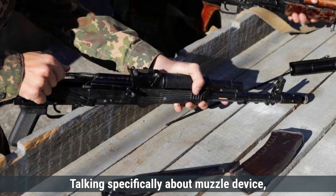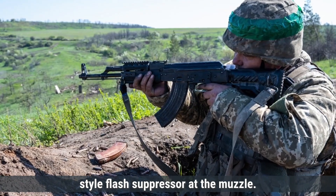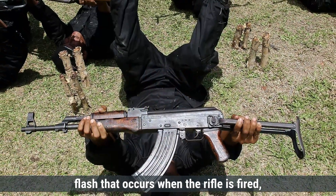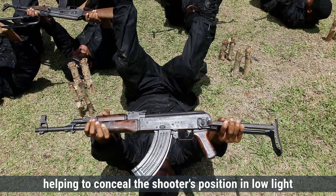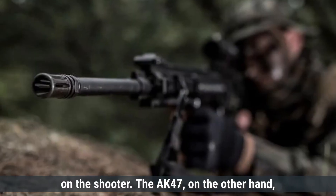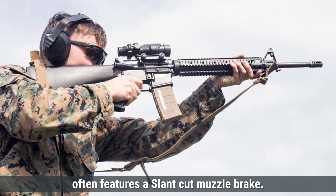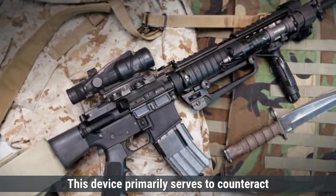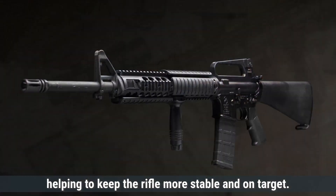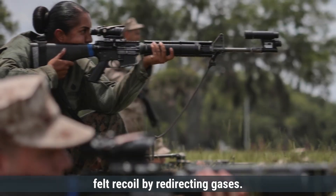Talking about muzzle devices, the M16A4 is typically equipped with a birdcage-style flash suppressor, designed to reduce the visible flash when the rifle is fired, helping to conceal the shooter's position in low-light conditions and minimize temporary blinding. The AK-47, on the other hand, often features a slant-cut muzzle brake, which primarily counteracts muzzle rise during automatic fire, keeping the rifle more stable and on target, while also reducing felt recoil by redirecting gases.